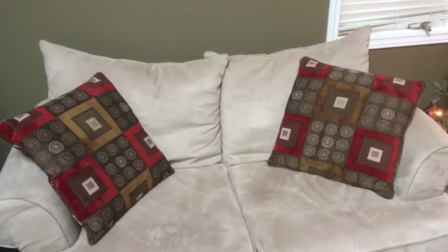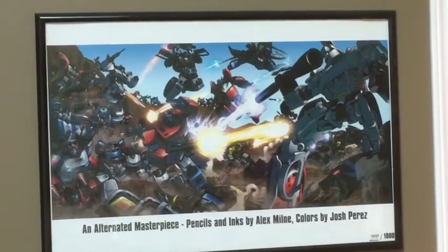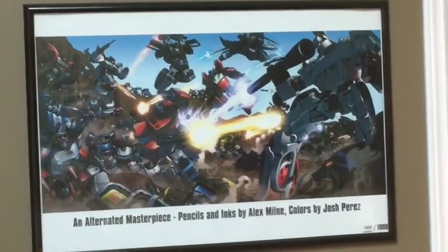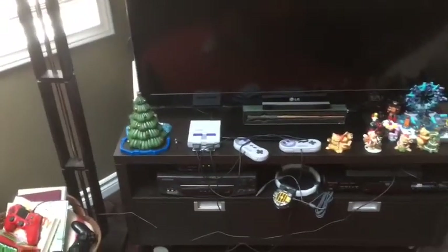Anyways, before I get started on who I've got down here, let's have a look around. We'll start with the couch — nothing special going on there, that's just where I sit. There's a Transformers print by an artist named Alex Milne which kind of blows my mind. I wish I could draw things like that but I can't, so I like to look at other people's work. Just a few little knickknacks and whatnot, and a tree that we've put on the Skylanders Superchargers platform.